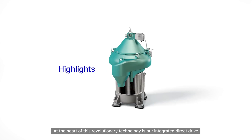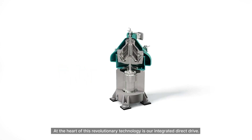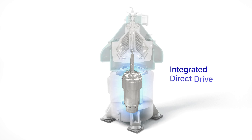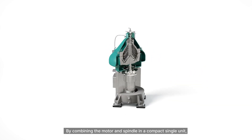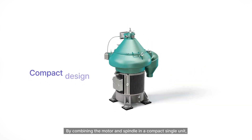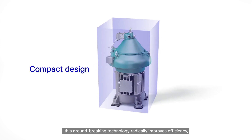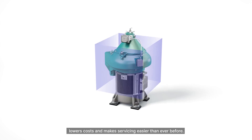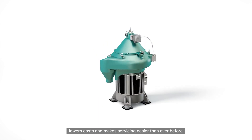At the heart of this revolutionary technology is our integrated direct drive. By combining the motor and spindle in a compact single unit, this groundbreaking technology radically improves efficiency, lowers costs, and makes servicing easier than ever before.